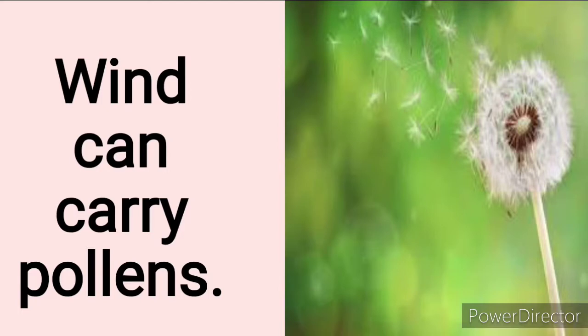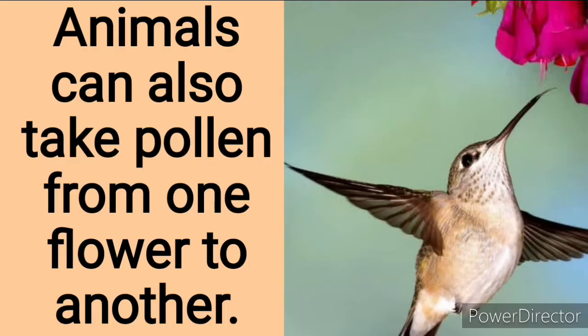Can you see the wind carrying these pollen grains away? Just imagine — this pollen lands on other plants. When that happens, pollination takes place.